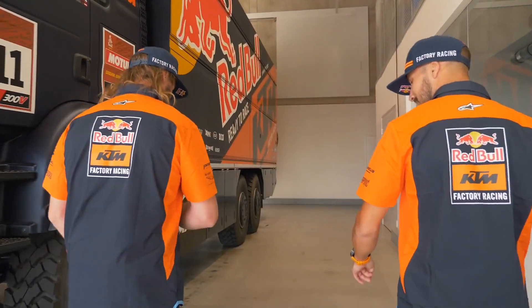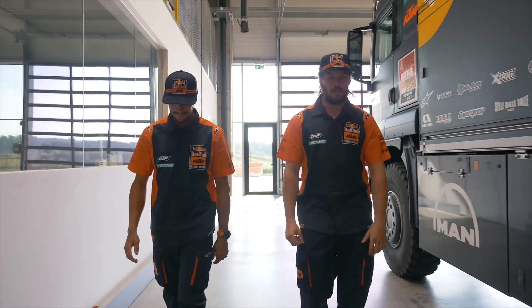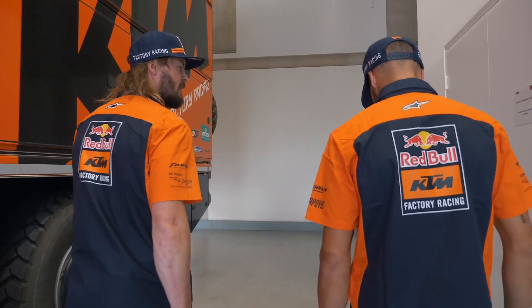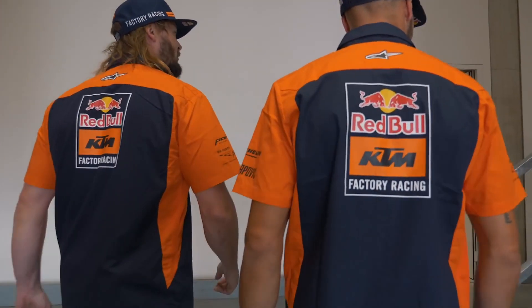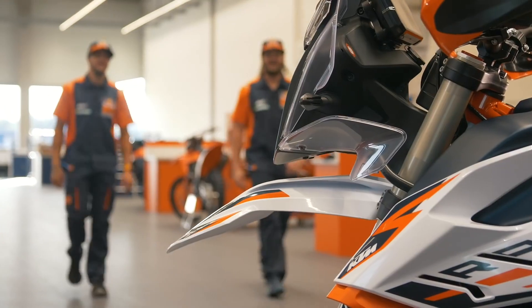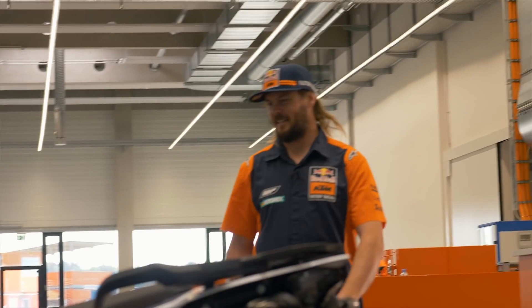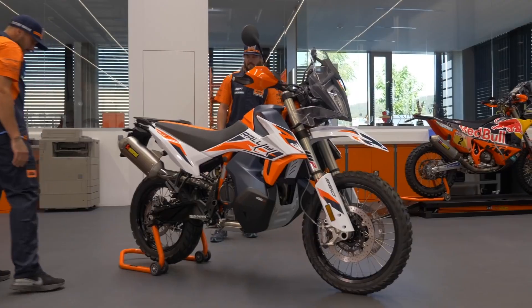How are you going, mate? How was Saudi for you? Yeah, it was good — I had a lot of fun there, was good riding. But we're here at the factory now, we're gonna check out something new and exciting. Can I head in here and have a look? Look at this thing, mate — not bad, hey. New rally — oh, it's like Alice, pretty close. That thing's rad, it's cool.